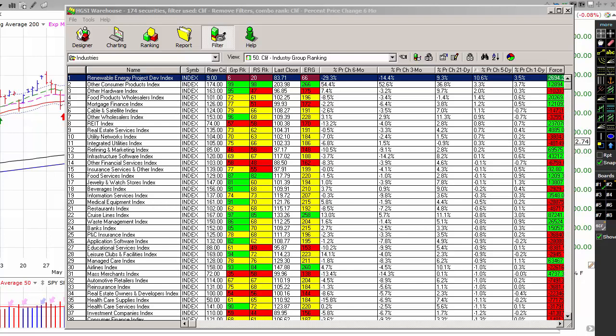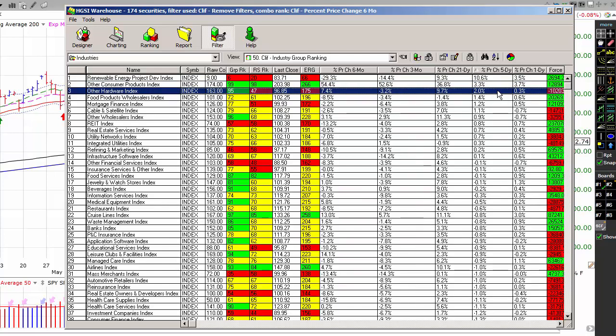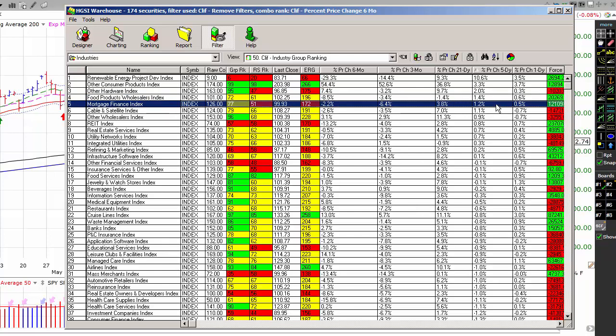Let's see where the strength in the market has been in the past week. In the past five trading sessions, renewable energy project development has been up 10.6%, consumer products up 3.3%, hardware up 2%, food products up 1.4%, and rounding out the top five, mortgage finance is up 1.2%. Recently we've been seeing a lot of strength in retail. Today we get consumer products, hardware, and food products. We've also been seeing a lot of strength in finance, as is indicated by the mortgage finance index.